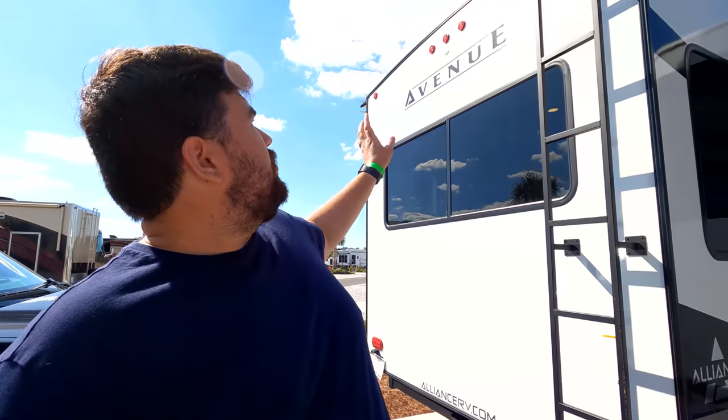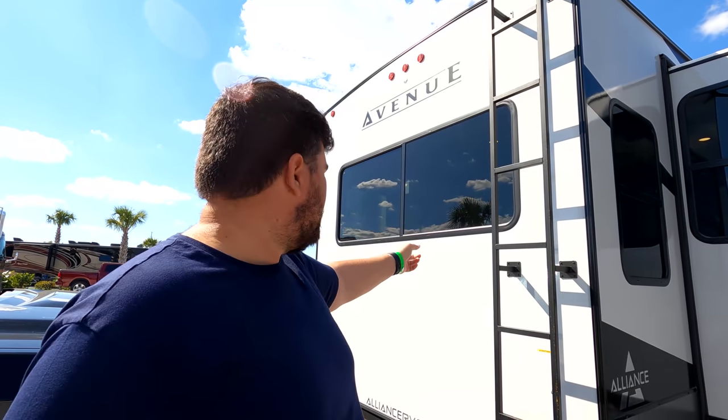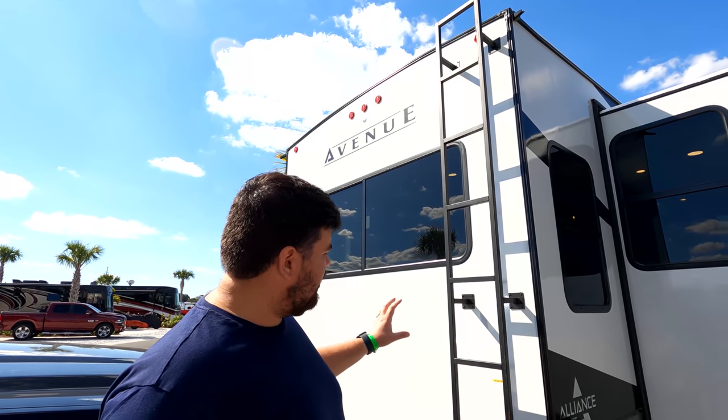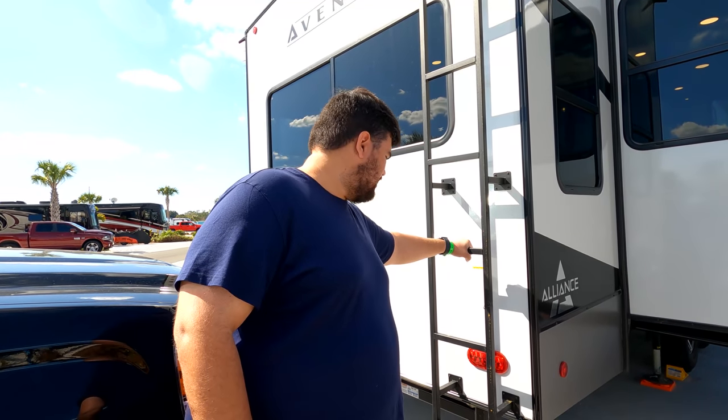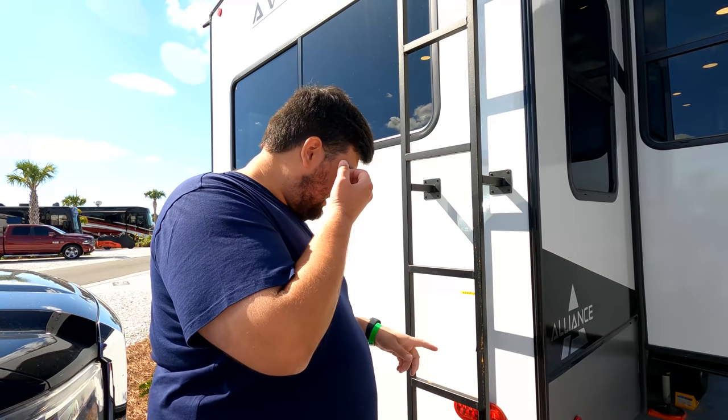We did a whole video on why we bought Alliance — I'll link that up here. On the back it's prepped for a backup camera, which we'll be adding. It's rated to tow 3,000 pounds or 300 pounds of vertical hitch weight — I'll never do that, but it's nice knowing the frame and chassis are designed to support it. We'll probably add a bike rack. The ladder is solid steel, much sturdier than what you see on most RVs, with a higher weight capacity.